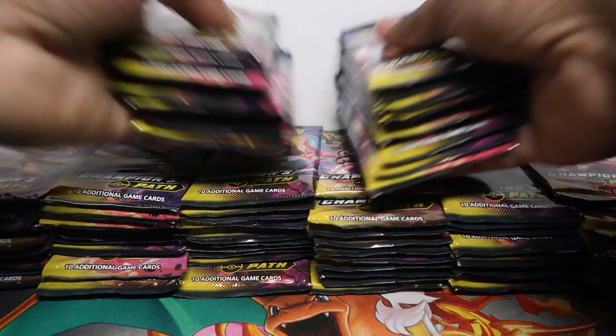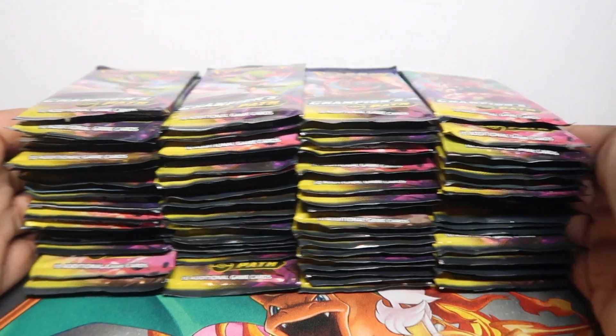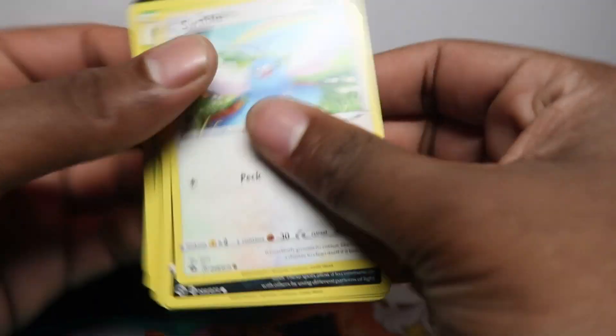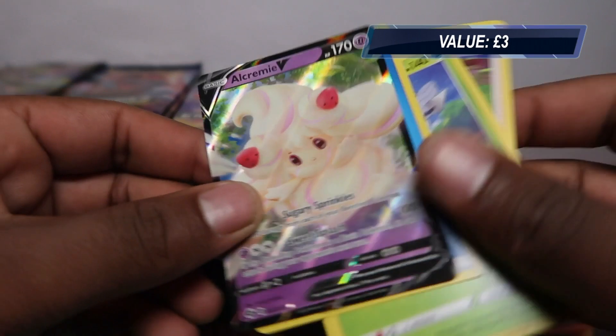Let's keep everything in frame — four piles of 20. Let's start and put some space for the hits. Since it's a big opening we're gonna go straight to the rare, something you guys love to see. You love it when I do straight to the rare — a lot of good comments about that. But yeah, just an Alcremie V here.